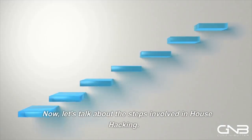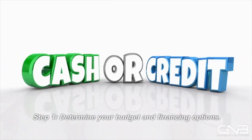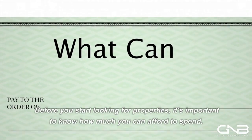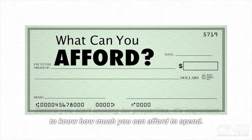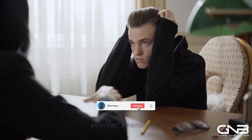Now let's talk about the steps involved in house hacking. Step 1: Determine your budget and financing options. Before you start looking for properties, it's important to know how much you can afford to spend. This will help you narrow down your search and ensure that you're not overextending yourself financially.